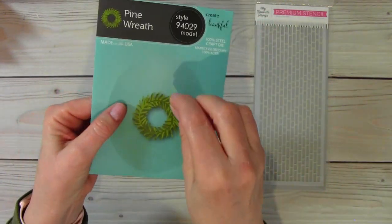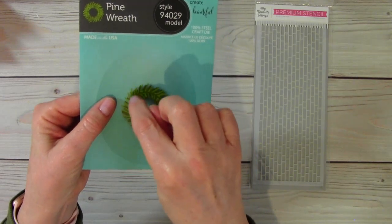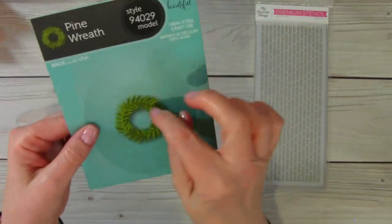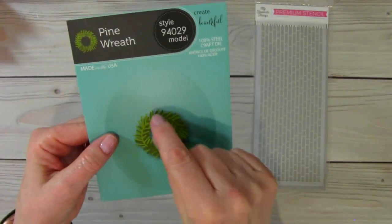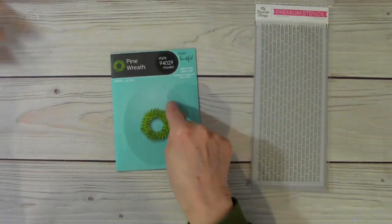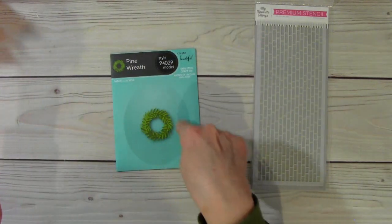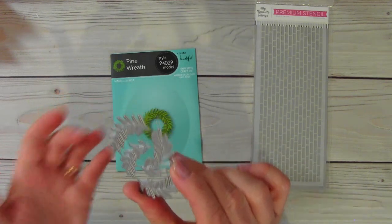And then you can take, if you have stickles — like red stickles — you can make three dots here and here and here for berries. Or you can put little other things, like tiny gingerbread, whatever, on that wreath. You can also cut out several of these and make a much larger wreath. So there's that.